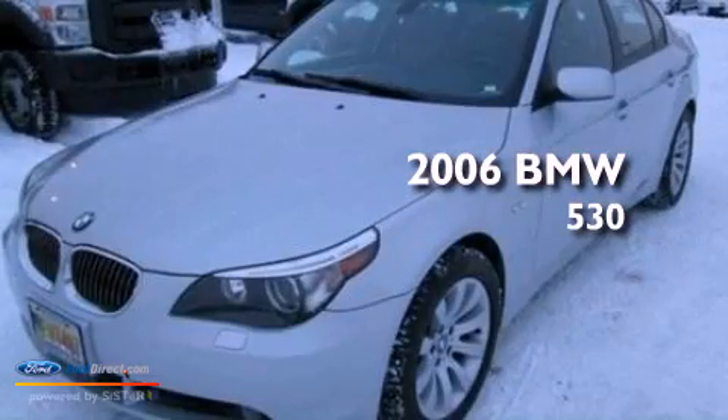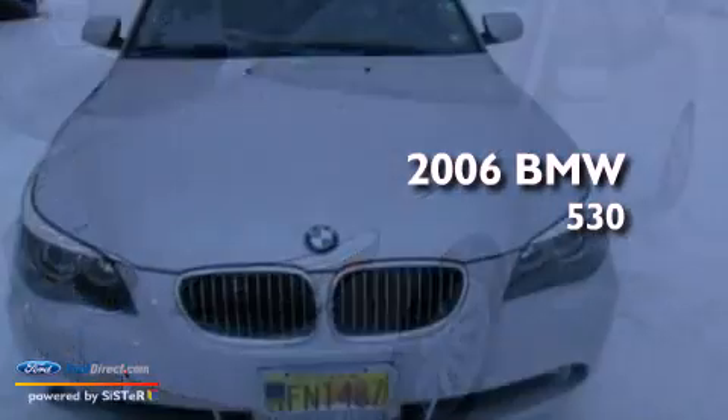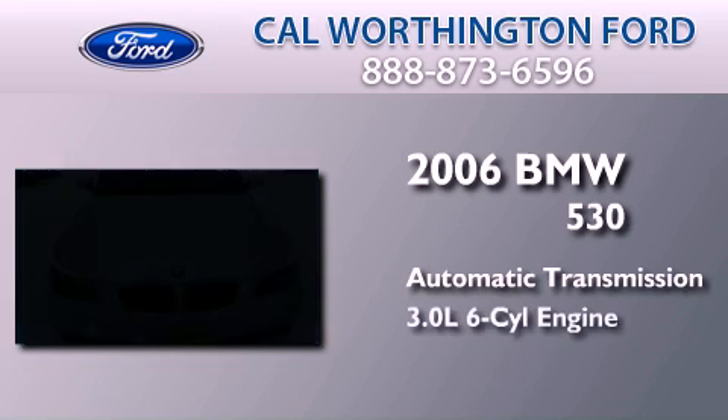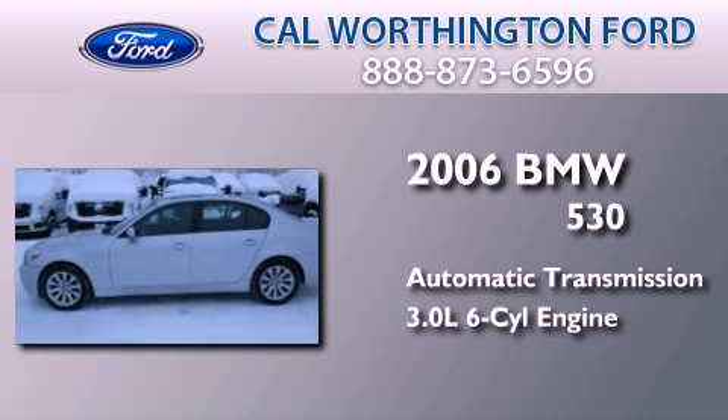This is a 2006 BMW 530. This car has an automatic transmission and a 3.0-liter inline six-cylinder engine.